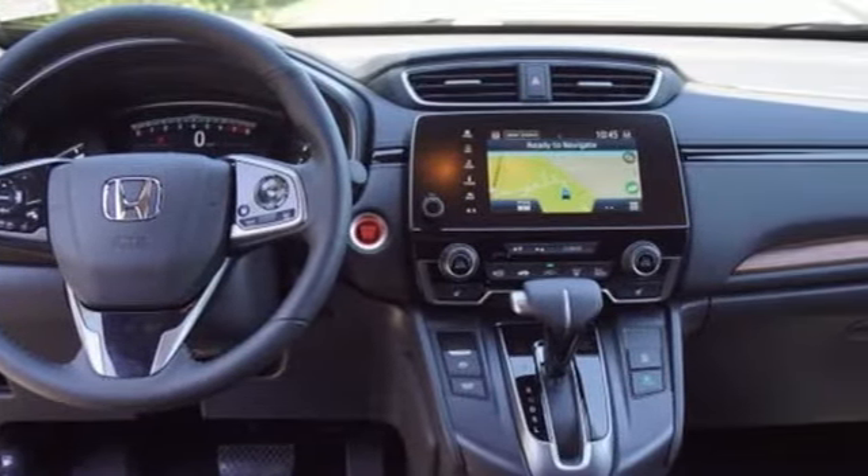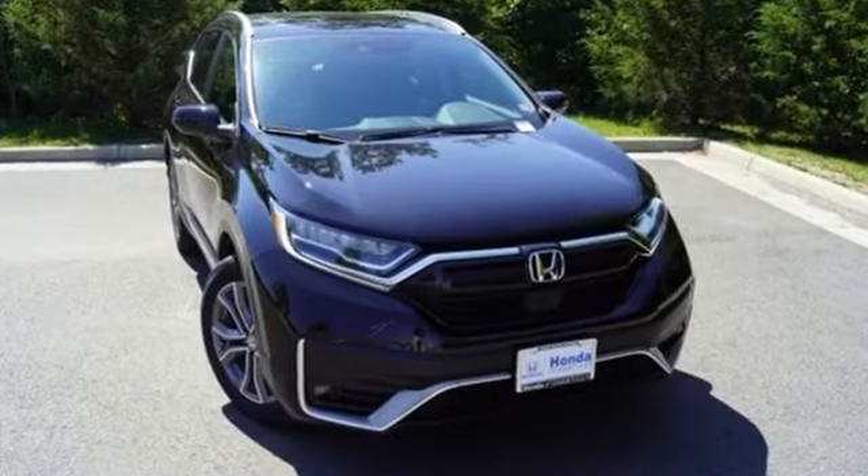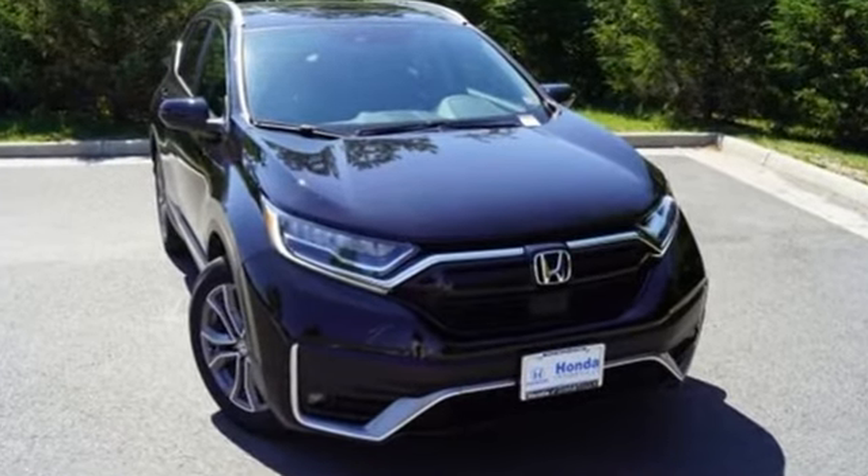It's a Honda, so longevity comes standard. There's even more to see in person. Pick it for a test drive today.